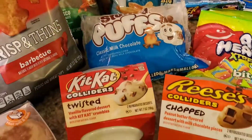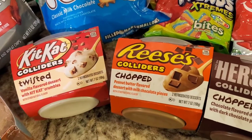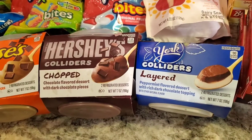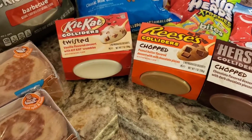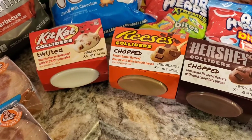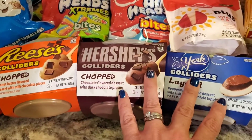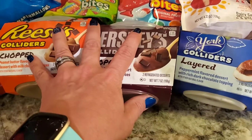Then let's jump to these dessert colliders. I don't know if you guys have tried any of these yet — I got a Kit Kat, a Reese's, a Hershey's, and a York Peppermint Patty. These were on sale for $2.99 with a dollar off of each one, so still kind of spendy at $1.99 for two desserts, but I decided let's go ahead and give them a whirl. This will be something yummy to have in the fridge for anybody feeling snacky.